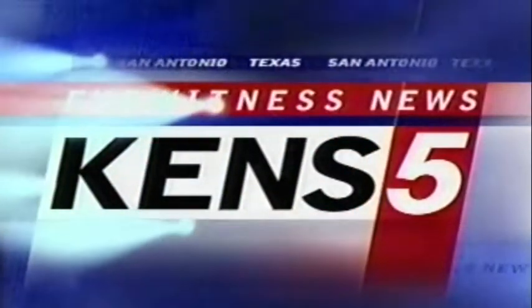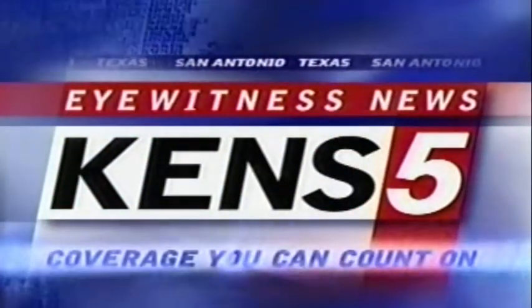San Antonio's News Leader. This is KENS 5 Eyewitness News at 5. Coverage you can count on.